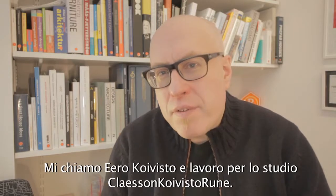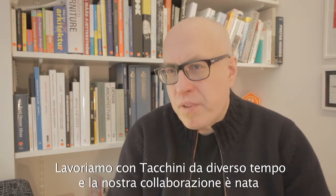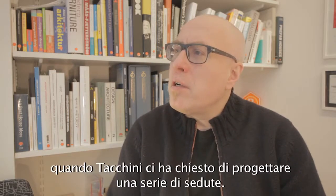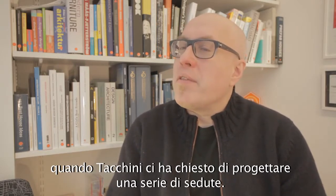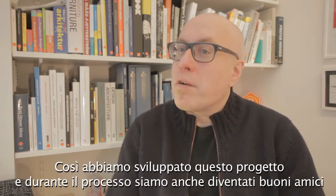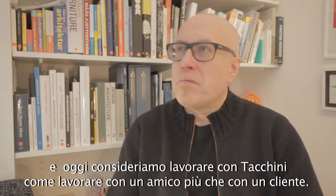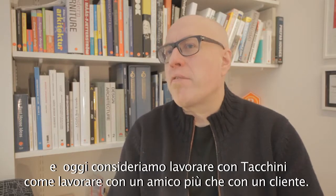My name is Erik Koivister and I'm one third of the Stockholm Studio Klasan Korgs Rune. We have been working with Takkini for many years now. This collaboration started with them asking us to do a seating series. We did that and along the way we became really good friends, and today it's less like a client, more like working with really good friends.